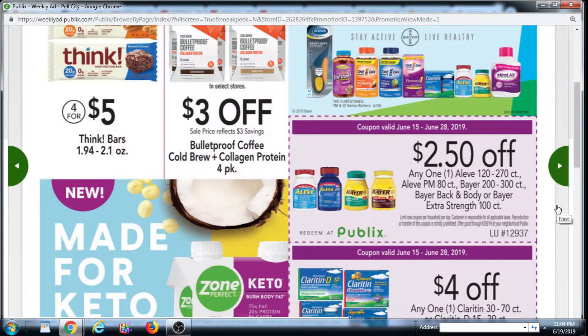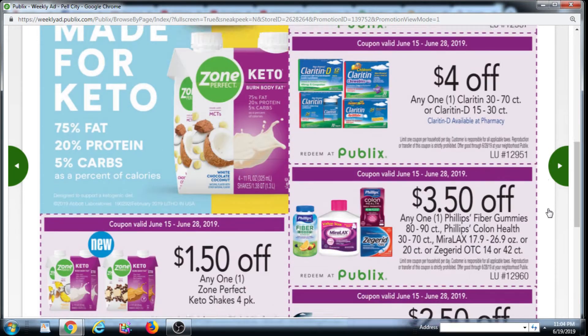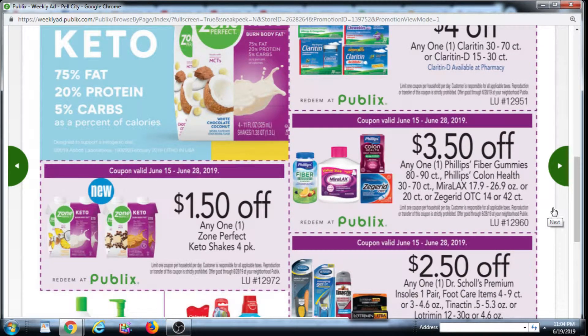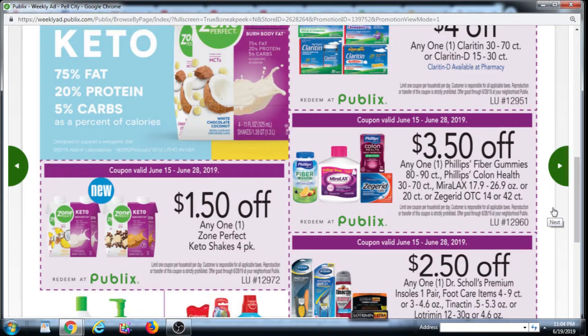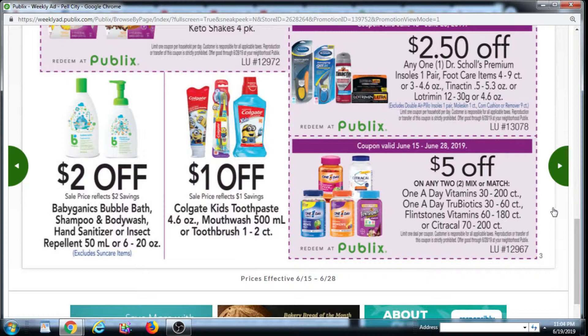We have a $2.50 off Aleve, Aleve PM, Bayer, Bayer Back and Body, or Bayer Extra Strength. $4 off Claritin — I believe we have internet printables for Claritin. $3.50 off Philips Fiber Gummies, Philips Colon Health, Miralax, or Zegerid. There's $1.50 off a ZonePerfect Keto Shake 4-pack. $2.50 off Dr. Scholl's. $5 off any two One-A-Day Vitamins, One-A-Day TruBiotics, Flintstones Vitamins, or CitraCal.